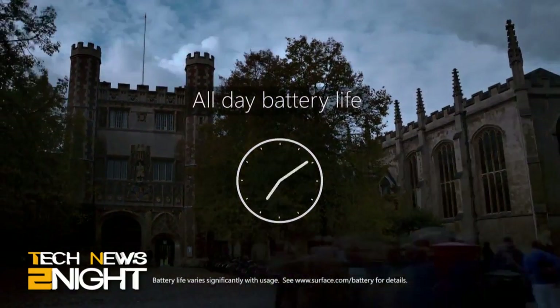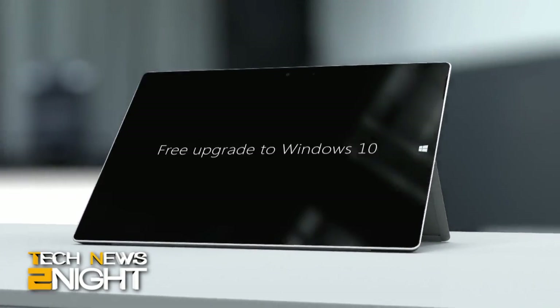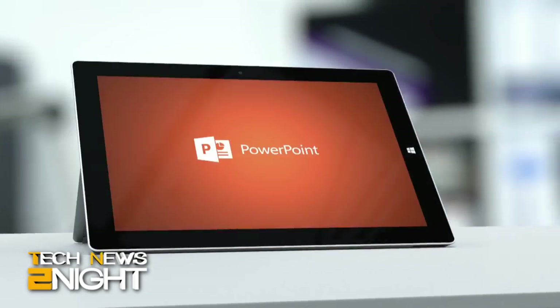The Surface 3 comes with a 10.8-inch screen, 2 gigabytes of RAM, and 64 gigabytes of storage. Alex Wilhelm, writer at TechCrunch, had a chance to play with the new Surface 3 and joins us today to talk about it.